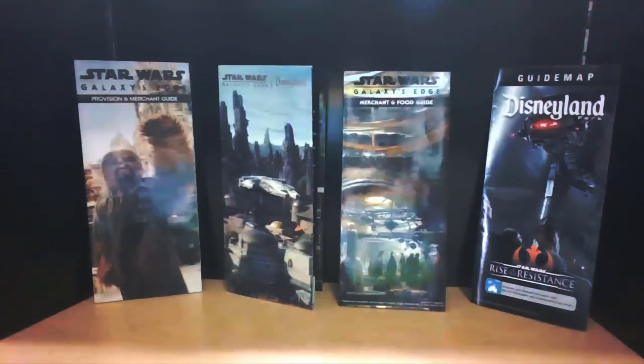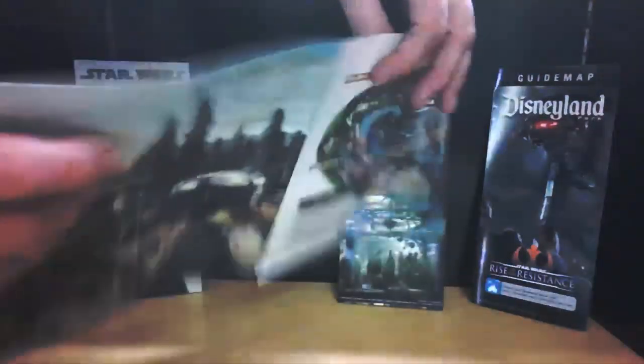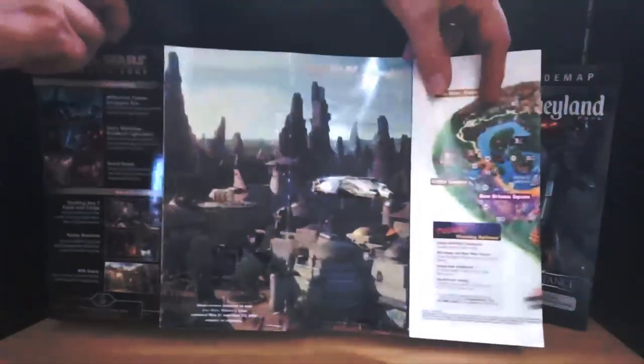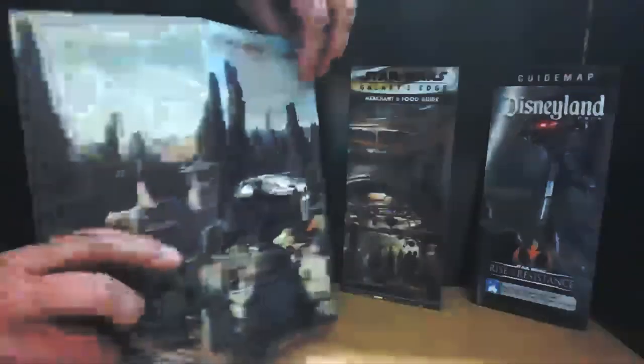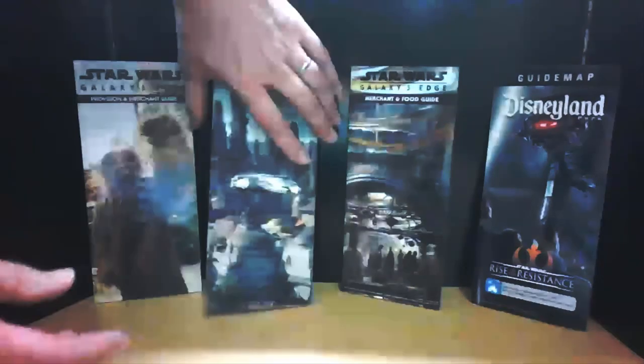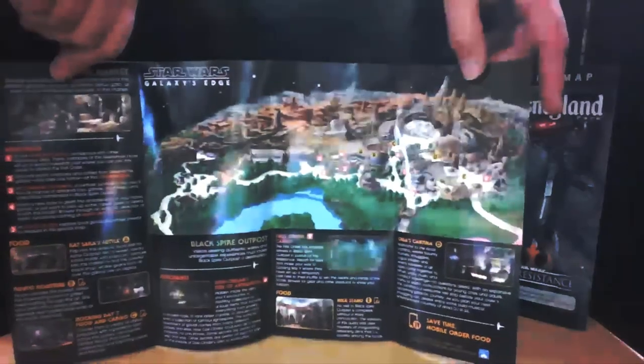Here we have some items from Galaxy's Edge from opening day as well as the opening weeks — these are the maps and guides to Galaxy's Edge, your guide to Batuu. This is the guide given out on opening day — a very thick map. It has a little opening picture of the Falcon taking off. It includes all the different rides, the rules, restaurants, all types of information. And along with that you would get a merchant and food guide, because any Disney fan or Star Wars fan will want to know where can I eat and what can I buy. It includes a map of Batuu with all the rides and all the different areas where you can purchase and eat throughout the land.